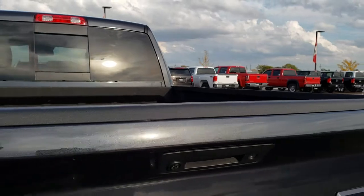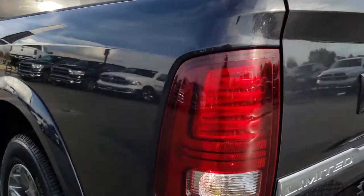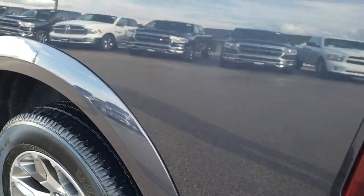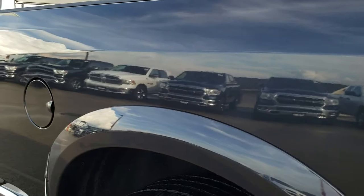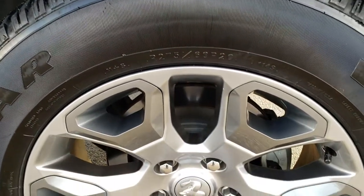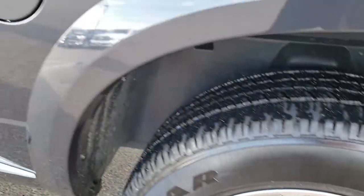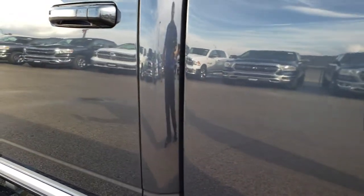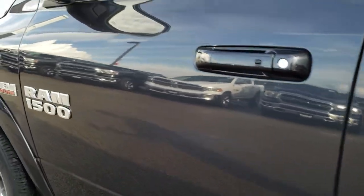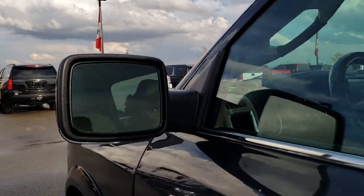The tailgate shuts nice and solidly. As you go down this side of the truck, it's just as clean as the passenger side — no dents or dings. For full disclosure, this back rim is in very nice condition as well. You get the power heated mirrors with the built-in directional signals and those also power fold in.